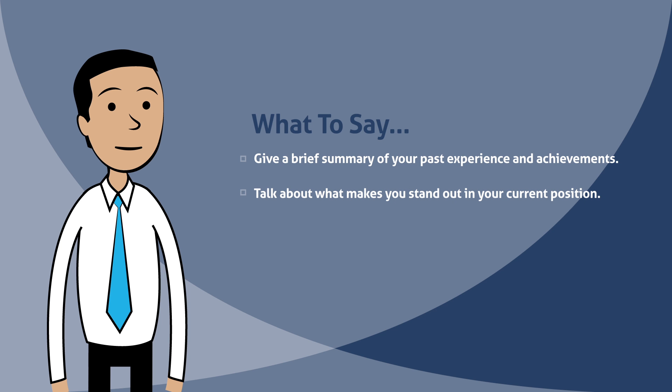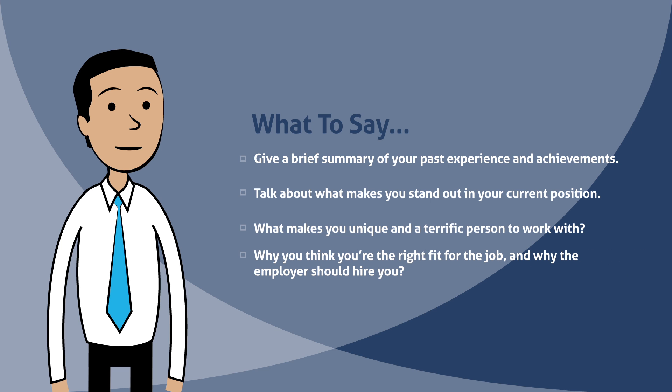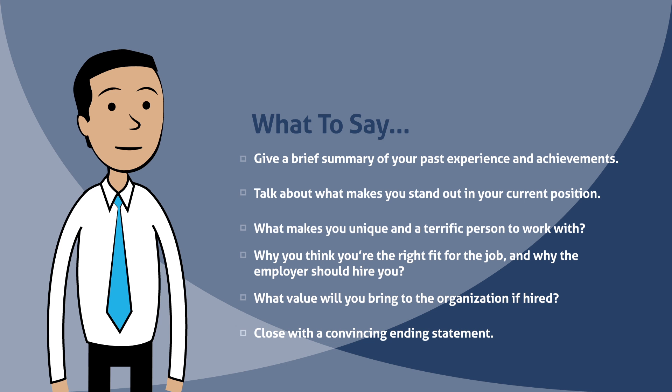Talk about what makes you stand out in your current position, what makes you unique, and why you're a terrific person to work with. Why you think you're the right fit for the job, and why the employer should hire you. What value will you bring to the organization if hired? Finally, close with a convincing ending statement.